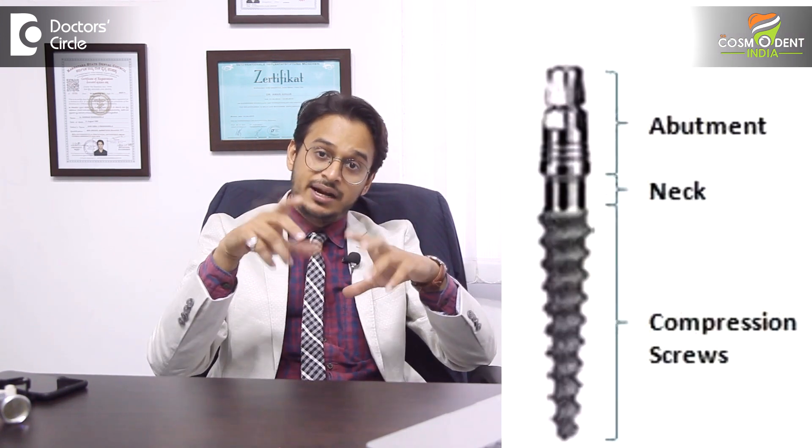The other name is a single-piece implant system. As the name suggests, the entire implant system is in one piece. The part that goes inside the bone and the abutment — which used to be a separate body in conventional implants — are part of one unit here. So the abutment and the implant are one single unit; that is the design feature of basal implants.